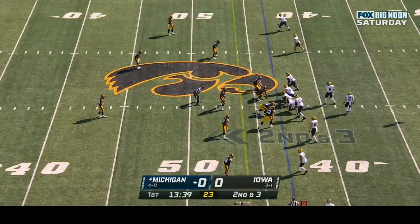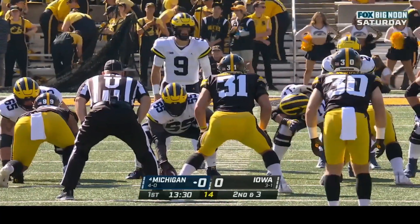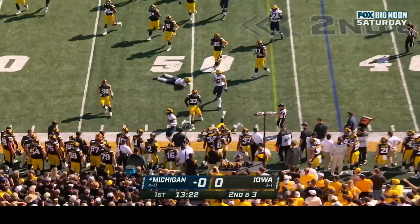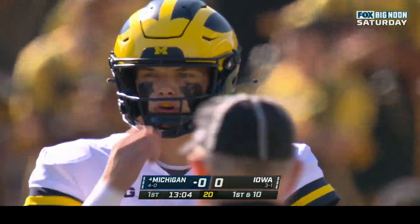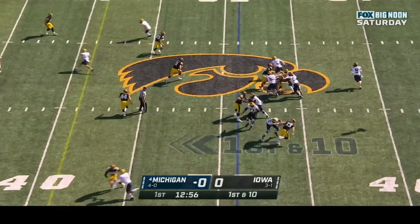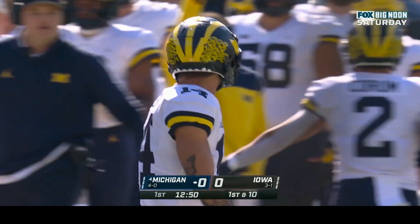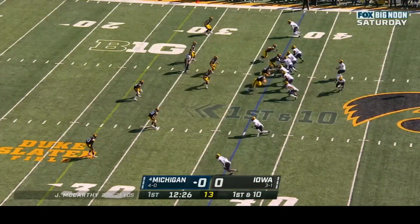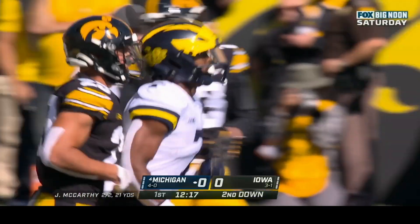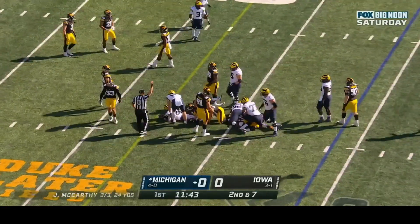Second and three at the forty-three — the opening series for the Wolverines. McCarthy faces a major challenge as a sophomore making his first career road start. He tucks it and runs himself, getting outside and going out of bounds close to midfield. McCarthy on the season has rushed for seventy-eight yards and one touchdown. From the forty-nine, McCarthy sprints out of the pocket and throws on the run — nicely done to Roman Wilson, going up high in front of Cooper DeGene at the thirty-six, hitting the sideline hard.